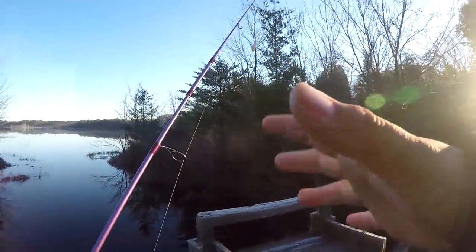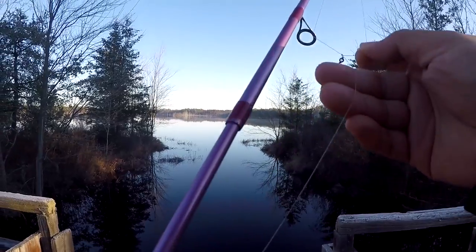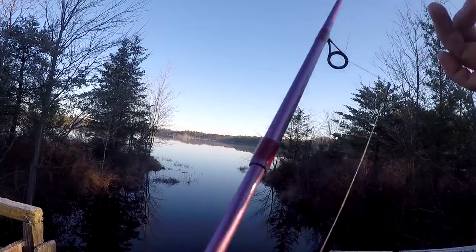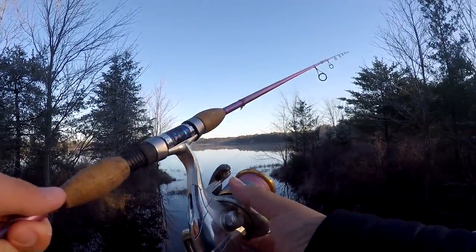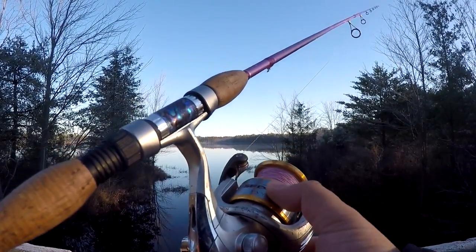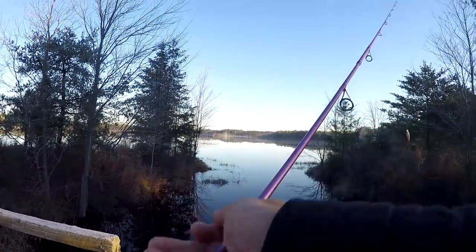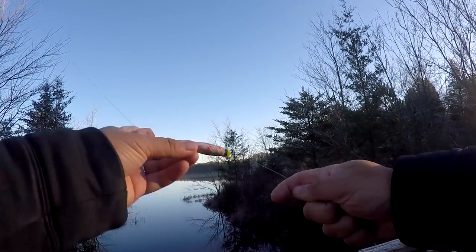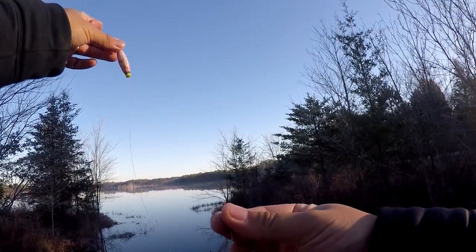Before we start fishing, let me quickly show you the setup I'll be using today. We have my Shimano Sedona 4000FD with my San Croix Avid Pearl medium light rod, 15-pound braided line by CastKing, with just a very small float and a size 2 hook. I'm using about 9 to 12 inches as a leader right now, but I could change the depth as we go.